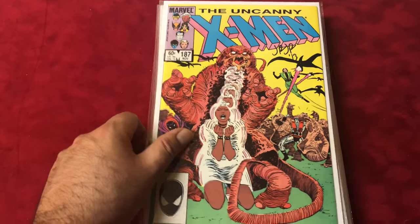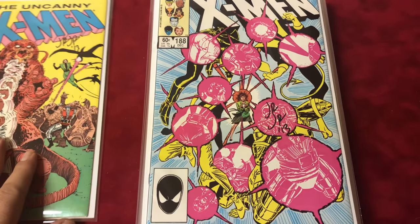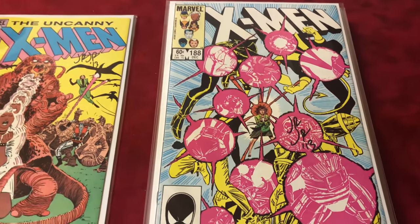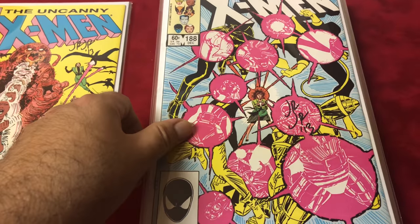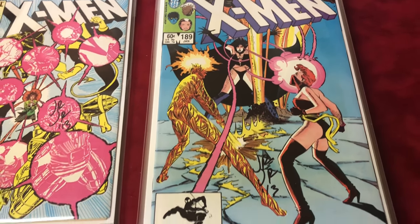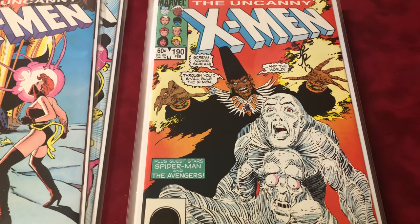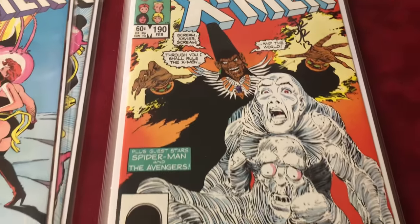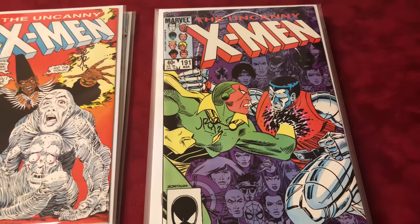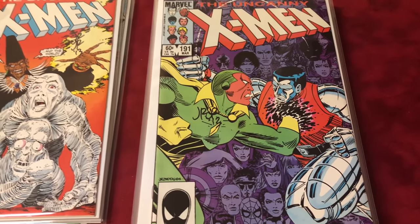#187 signed by John Romita Jr. #188 — John Romita Jr. If you guys ever collect X-Men, you've seen all these. I don't know how many times I've seen these books out and about. #189 signed by John Romita Jr. #190 signed by John Romita Jr. #191 — first Nimrod — signed by John Romita Jr.